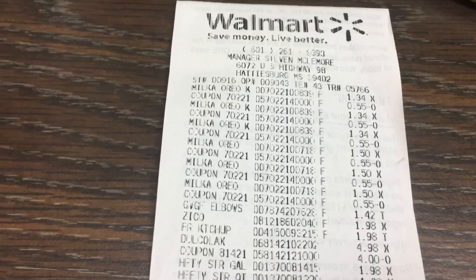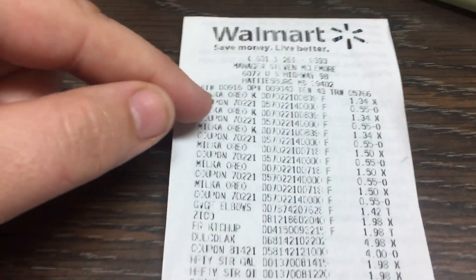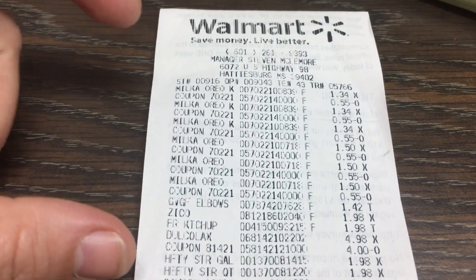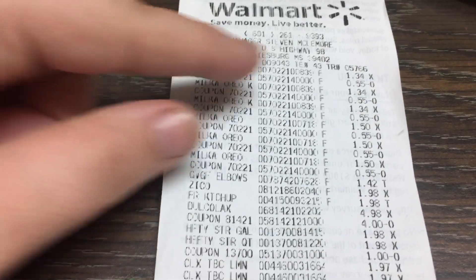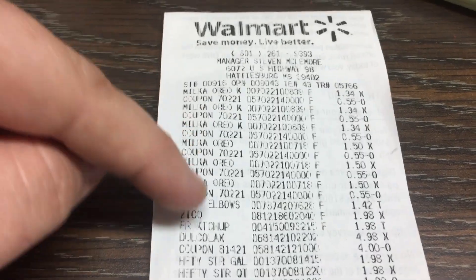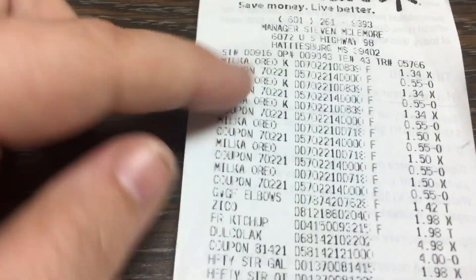I already put them away but I got three of the king-size Mocha Oreo bars for $1.34 and three of the 3.52-ounce Mocha Oreo bars for $1.50. I used $0.55 manufacturer coupons and had an $0.85 rebate for the king size and a $1.50 rebate for the 3.52-ounce. So those were both money makers.